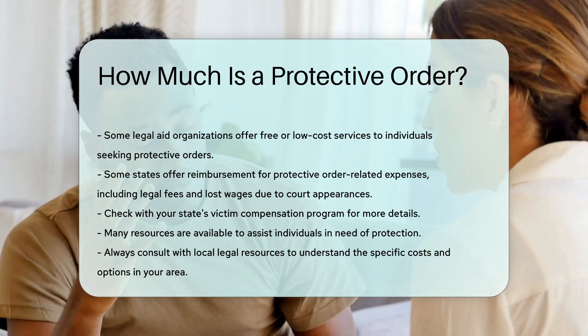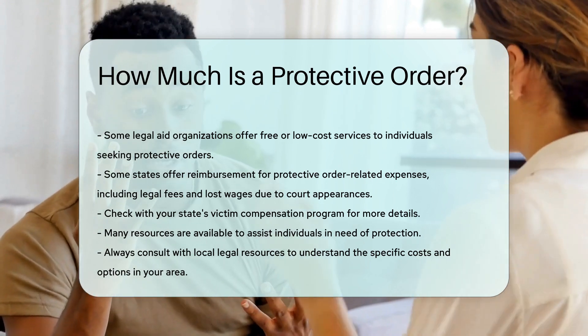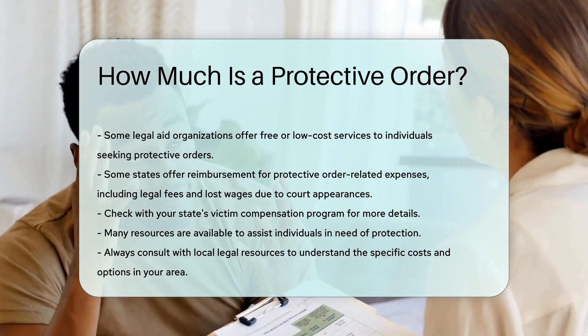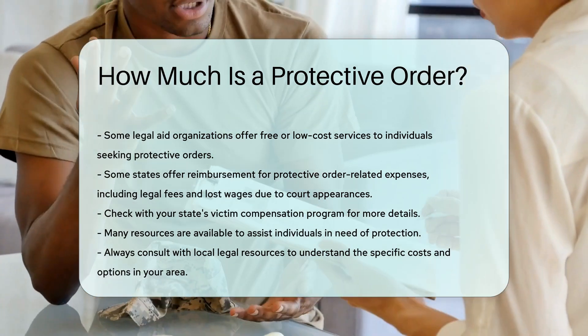Overall, while the cost of a protective order can vary, many resources are available to assist individuals in need of protection. Always consult with local legal resources to understand the specific costs and options in your area.